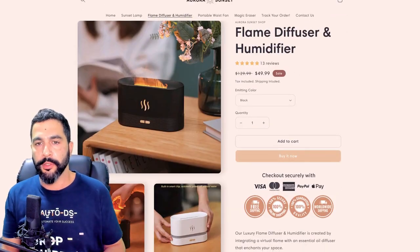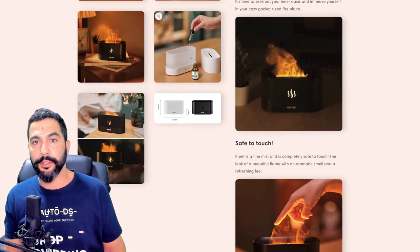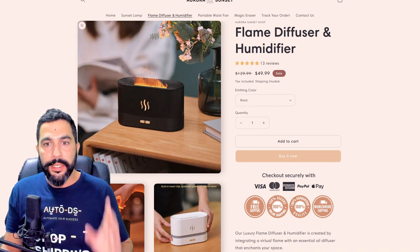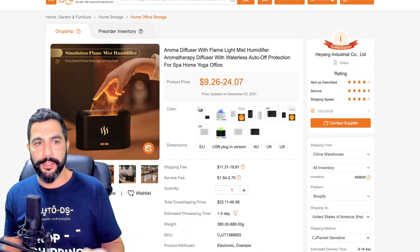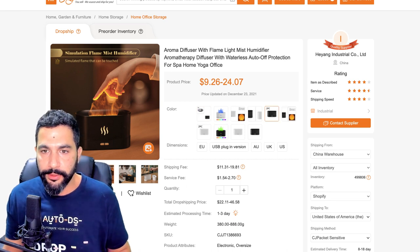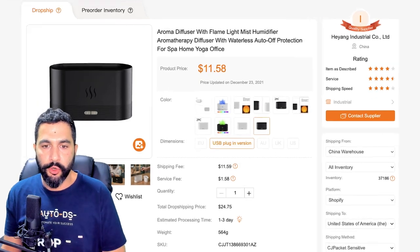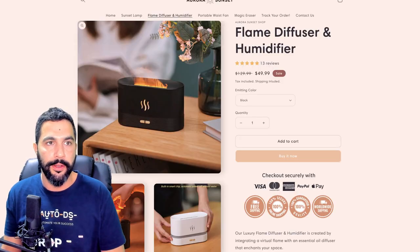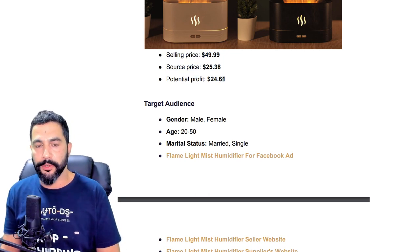You can import different variations of this flame diffuser and humidifier. He's selling it for $50. Here is the product on CJ Dropshipping — that same mist humidifier. Choosing the USB plug-in version, the total dropshipping price is about $24.75, which is what we saw in that PDF — about $25 being sold at $50, leaving you with almost $25 in profit.